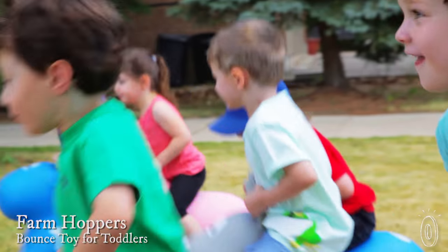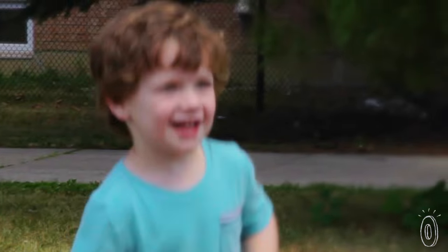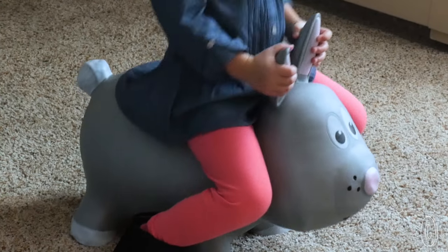Your little one is a hop away from improving coordination and burning a little energy. These bouncy animals are the perfect ride for your toddler. Not only are they fun to scoot, bounce, and sway on, their pudgy legs give kids added support and have ears that double as little handles.